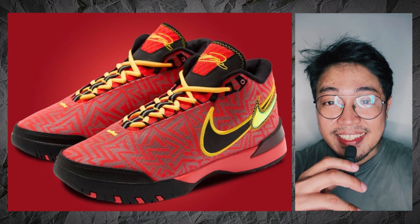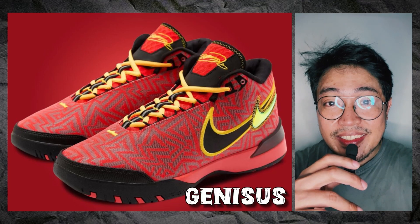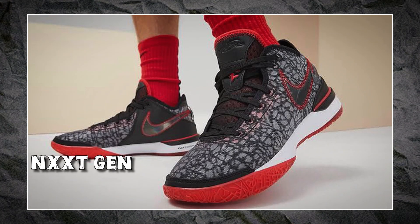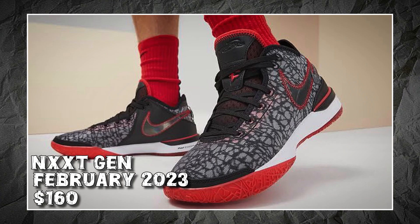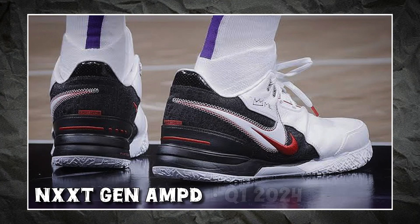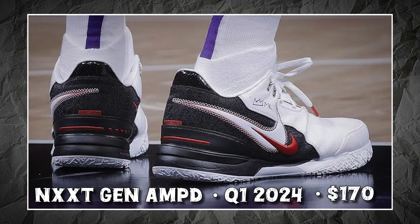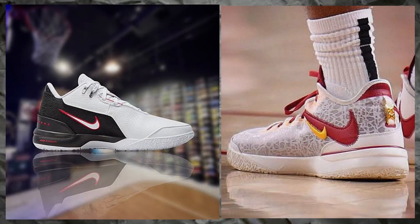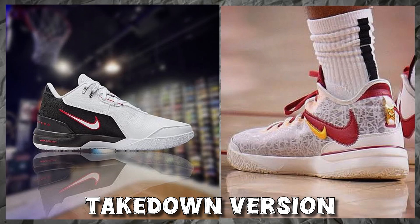The Nike Zoom LeBron Next Genesis — let's call it Genesis for short — is the latest iteration of the Next Gen line. The first is, of course, the Next Gen, which originally released in February 2023 for $160. This was followed by the Next Gen Amped, which launched in the first quarter of 2024 for $170. And now we have the Genesis. The Next Gen series is Nike's takedown version of the main signature line of LeBron these days.